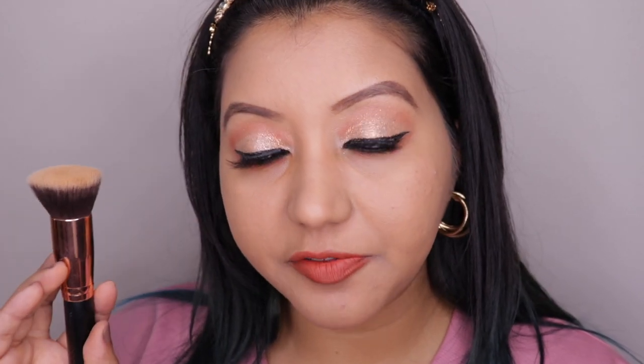Comparing both sides, the brush has given better coverage compared to the sponge. There's still quite a bit of product left on the sponge side, but the finish is beautiful overall.